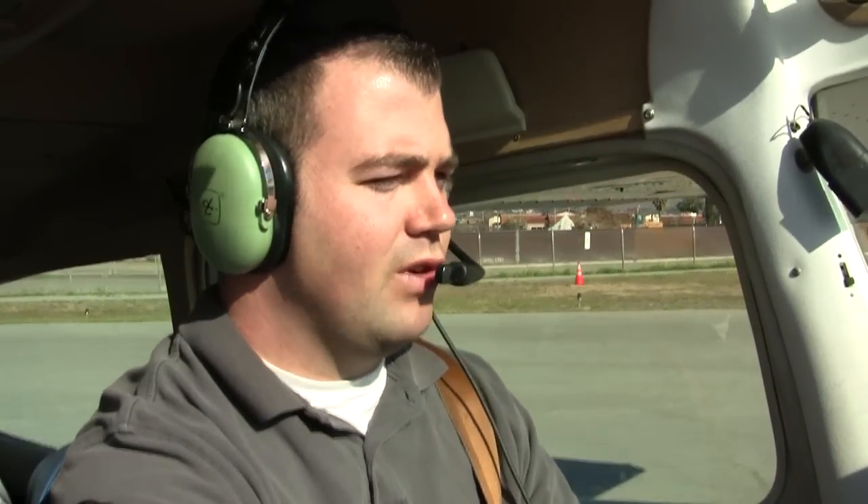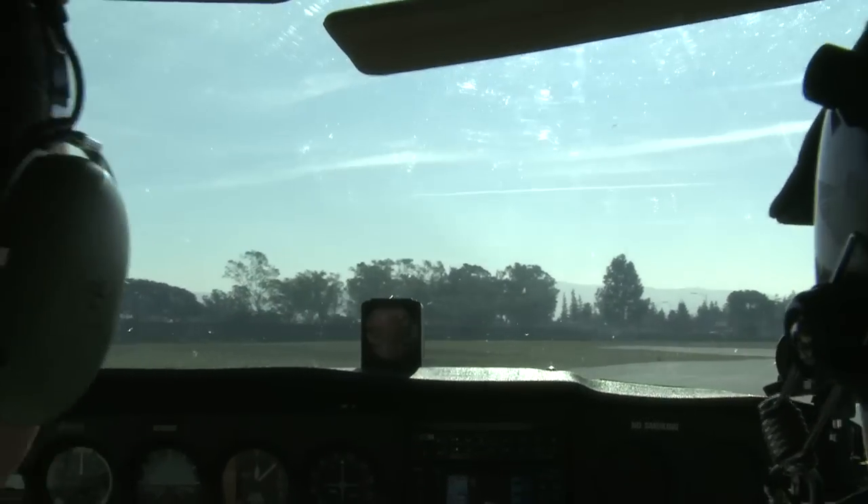Reed Hillview Tower, Skyhawk 6525 Delta is ready for takeoff. Skyhawk 6525 Delta, Reed Hillview Tower, cross runway 31 right, hold short runway 31 left, Skyhawk 25 Delta. Husky 5 Hotel Patrick, contact ground, flight 65.